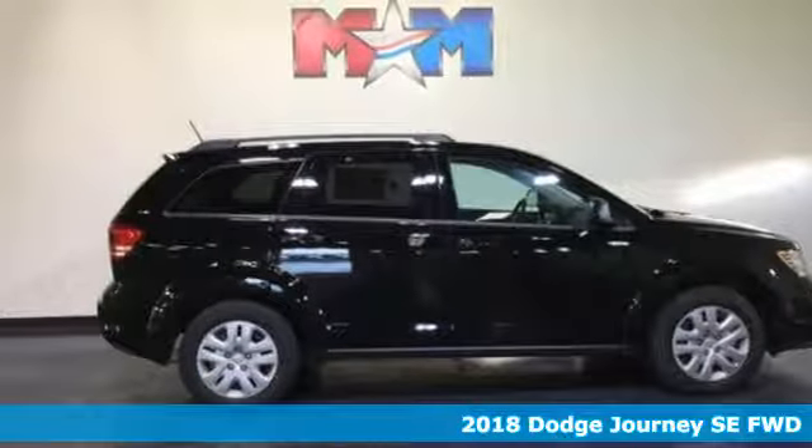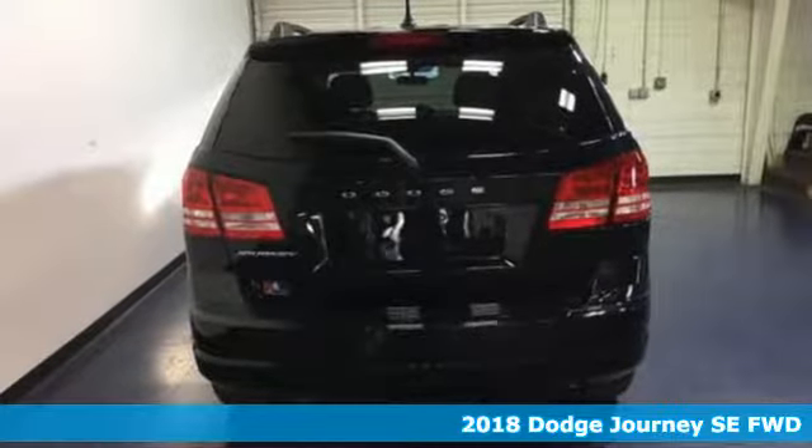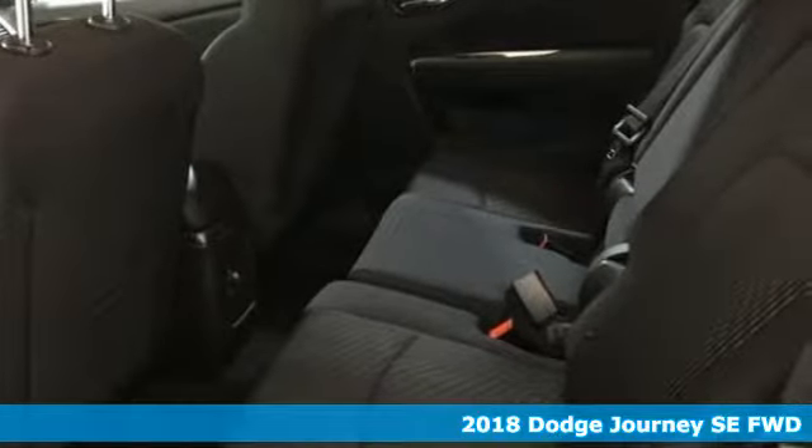Here's a 2018 Dodge Journey. This burly midsize crossover offers a gratifying interior, a potent engine, and impressive fuel economy.